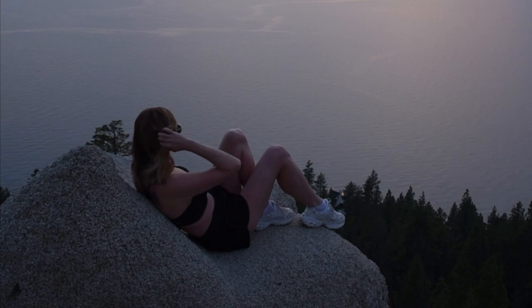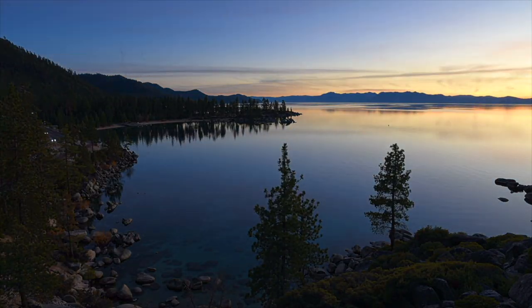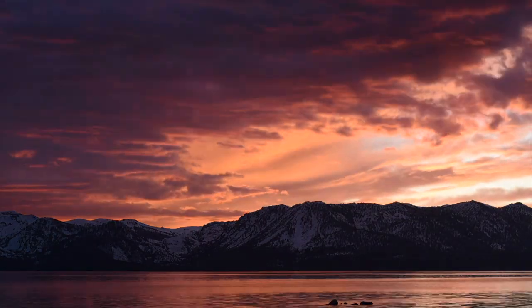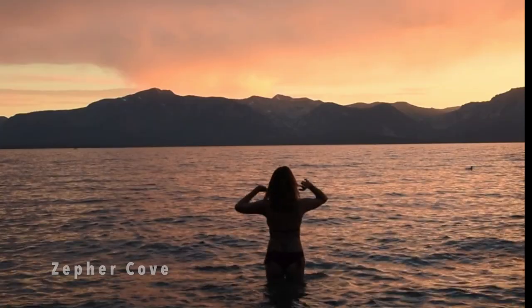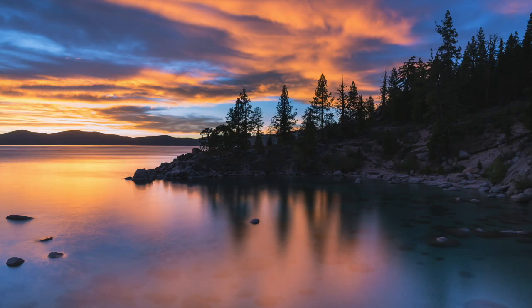A good way to tell if the sunset is going to be good is by gauging the clouds throughout the day. I also use an app called Alpine Glow which predicts if the sunset is going to be good — it's not always accurate but it helps. A few of my favorite spots to catch the sunset in Lake Tahoe are Zephyr Cove, Monkey Rock, Emerald Bay, and the East Shore.